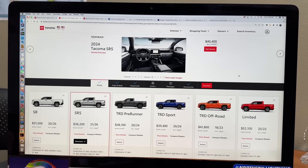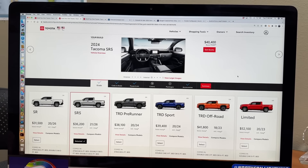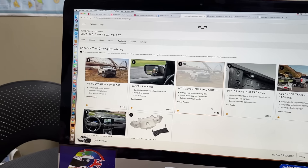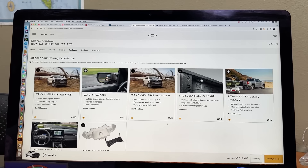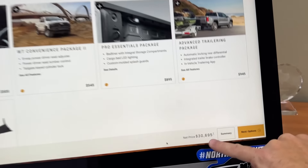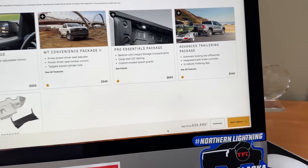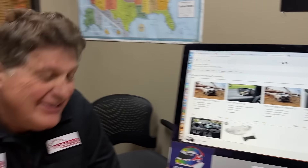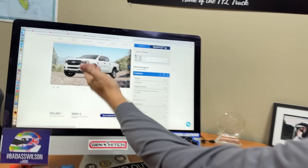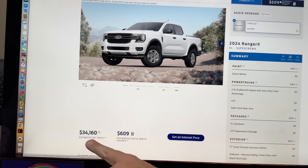Let's build the most popular one, because we know what the cheapest one is. But before we go there, let's quickly compare base pricing to the competition. This is the Colorado — the truck I own, actually. The base price on the Colorado is a little bit lower, about $30,695, but that doesn't include cruise control. The base crew cab Ranger for 2024 — because there's no short bed Ranger anymore — is $34,160.